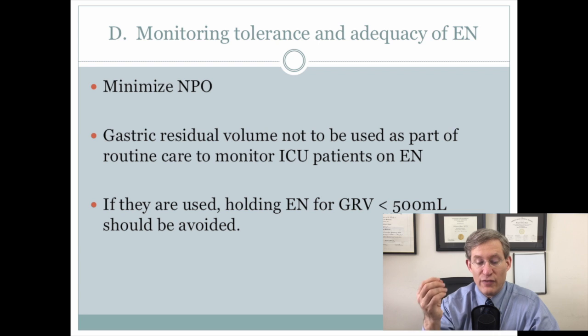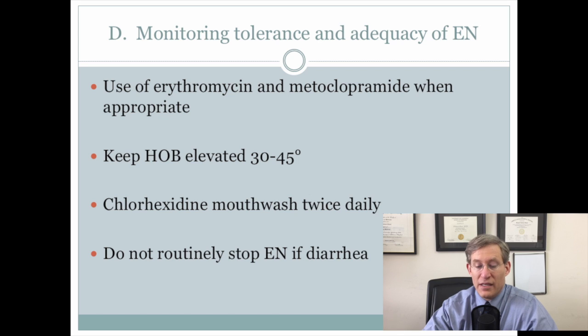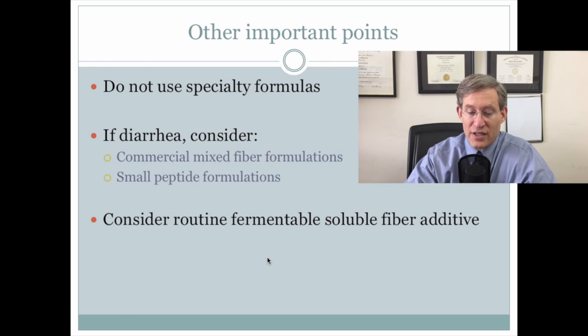It was key that they focused on trying to minimize NPO periods, that gastric residual volumes should not be used as part of routine care, and that if they are used, holding for a gastric residual of less than 500 should really be avoided. They recommended the use of prokinetic agents such as erythromycin and metoclopramide when appropriate, to keep the head of the bed elevated, to use chlorhexidine mouthwash, and importantly, not to routinely stop enteral nutrition if the patient has diarrhea.